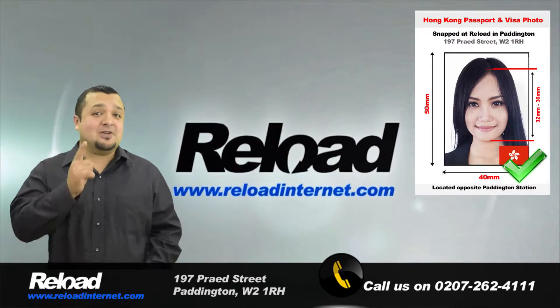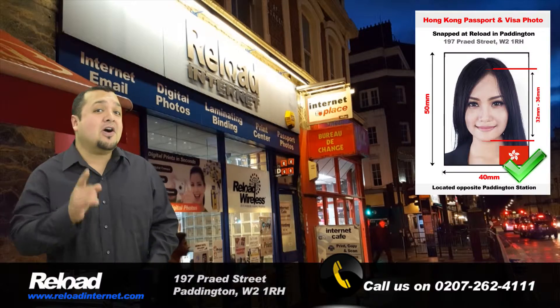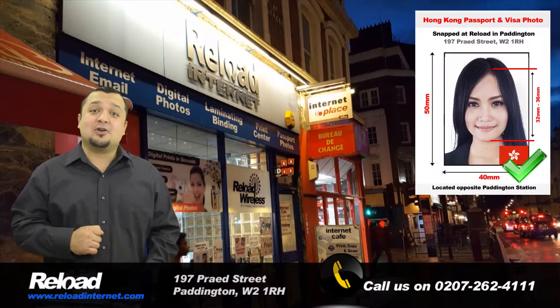So don't take the chance with your application. Come to Reload Internet to have your Hong Kong passport or visa photograph done correctly.